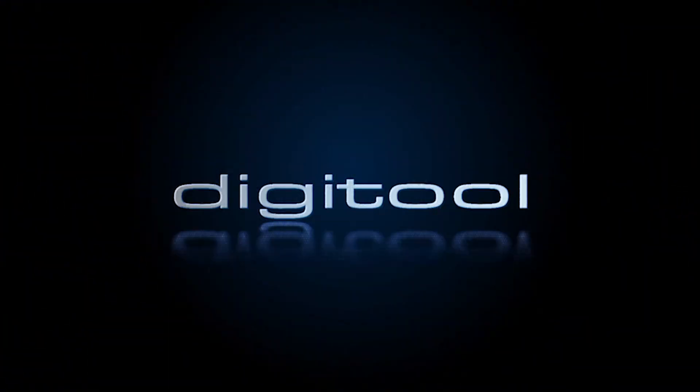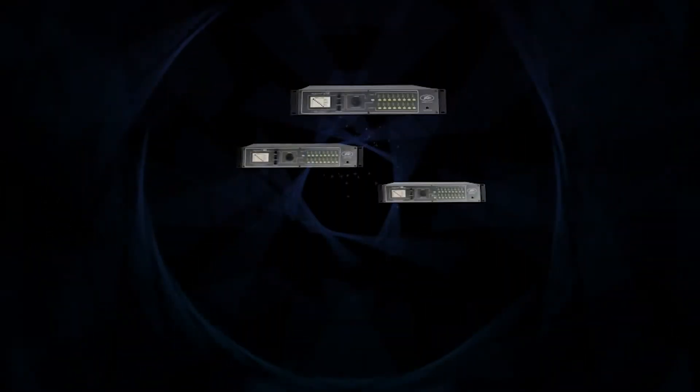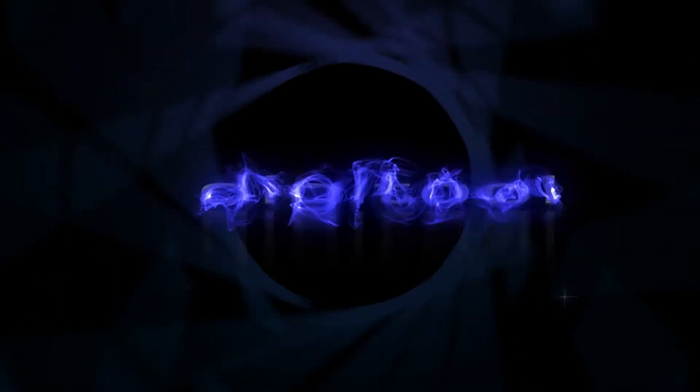PV Commercial Audio are proud to introduce the new DigiTools, a range of fixed path DSP processors. Each of the new DigiTools has a rich feature set incorporating all the DSP fundamentals that you have come to expect from PV.